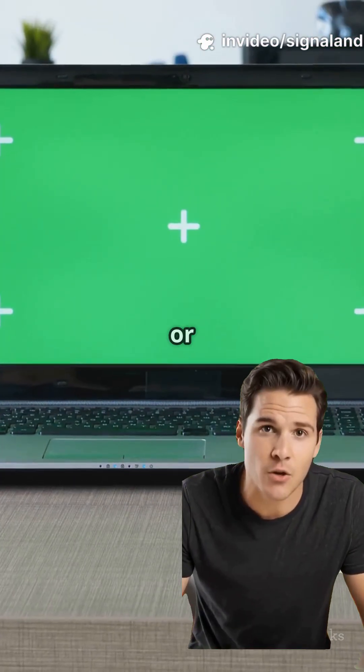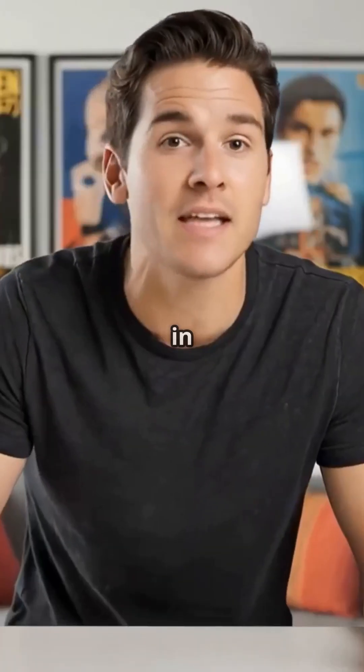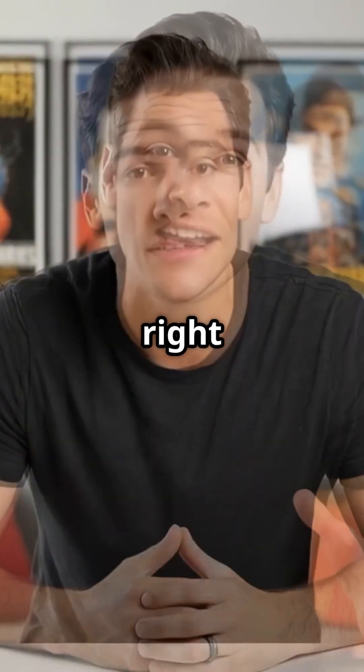So whether you're coding, editing, or just binge-watching, this ZenBook is insanely well-specced. Click the link in the description to grab the deal, and if you want a deep-dive review, watch the full video right here.